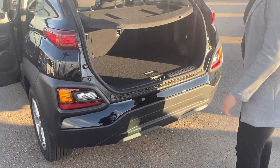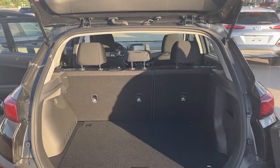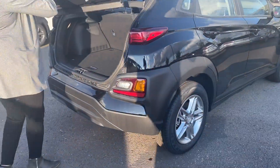Now coming here to the back, you have a cargo cover which is replaceable — you can pick it up easily. Lots of cargo space, and you got your spare tire and its jack and tools. So it definitely has a lot of space for a compact SUV.